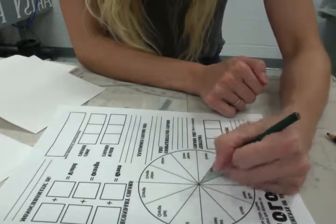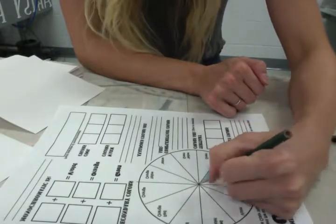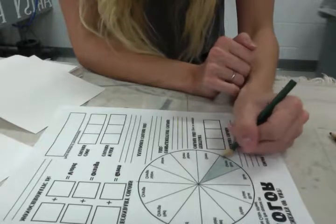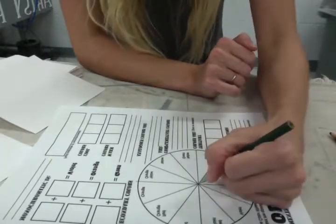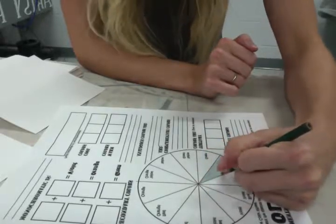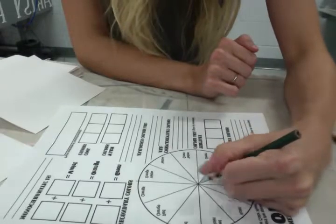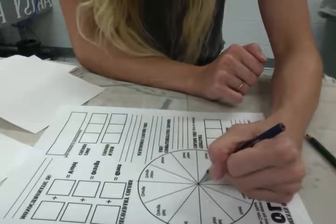This is just a worksheet, guys. I am not expecting you to spend more than one day on this. Some of you are probably — and I love my perfectionists, don't get me wrong — but if you spend too much time just on the initial worksheet, you will not have enough time to finish the actual project, which could be really fun if you let it be. While I'm doing this, I'll just talk to you guys about the final project.